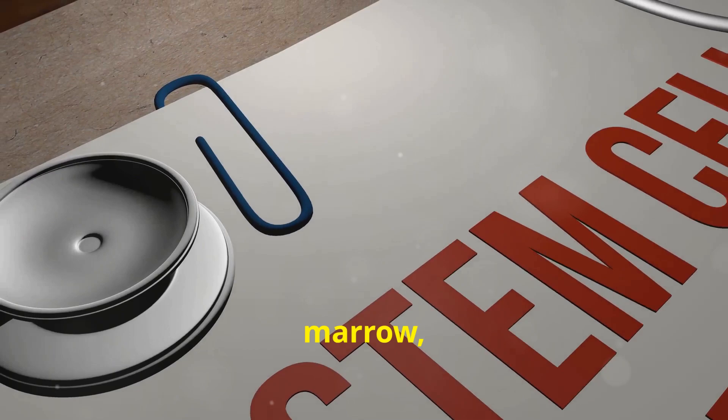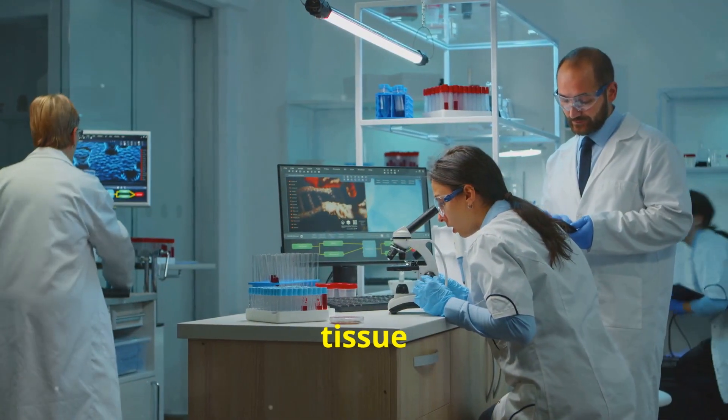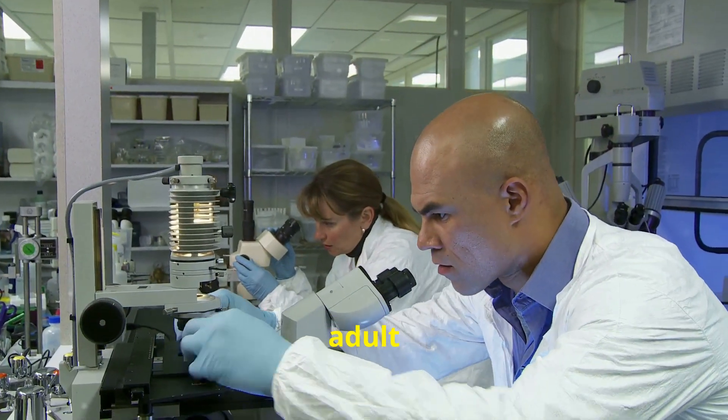MSCs are derived from bone marrow, adipose tissue, or umbilical cord. NSCs come from fetal tissue or are reprogrammed from other cells. And iPSCs are reprogrammed from adult cells.